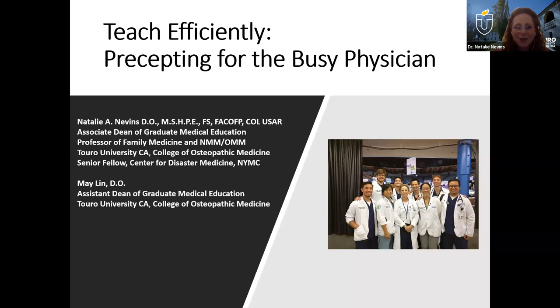I'll let Dr. Lynn introduce herself. Hello, good afternoon everybody. My name is Dr. May Lynn, and I am the assistant dean of graduate medical education at Turo University, California. I am board certified in family medicine and neuromusculoskeletal medicine. We're really happy to be here and to share some of our conversations around how to teach students and still be very productive as a clinician.